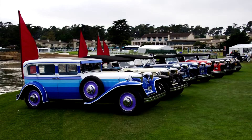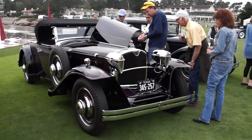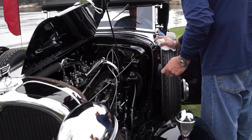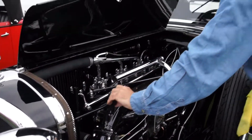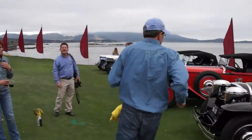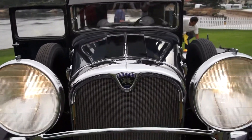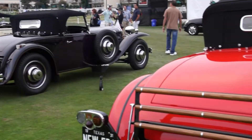We're trying to get these seven into place and get everything buttoned up for the night. This will be the largest gathering of these cars in history.